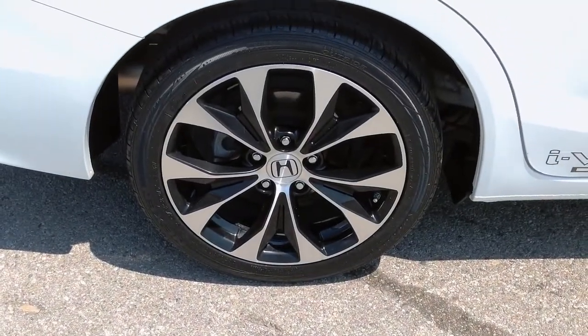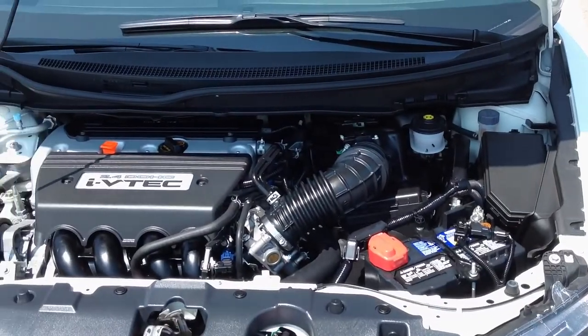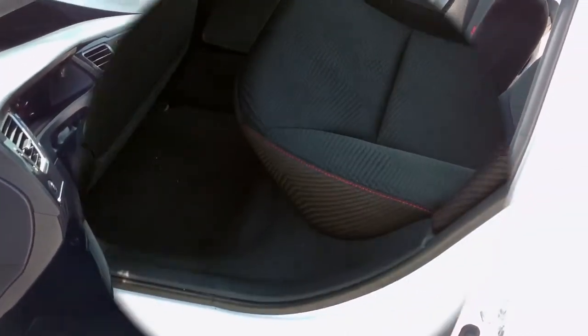It's powered by a 2.4-liter, four-cylinder engine connected to a six-speed manual transmission and averages a whopping 33 miles per gallon on the highway. This Carfax one-owner Honda Civic has been marked down $4,000 online.